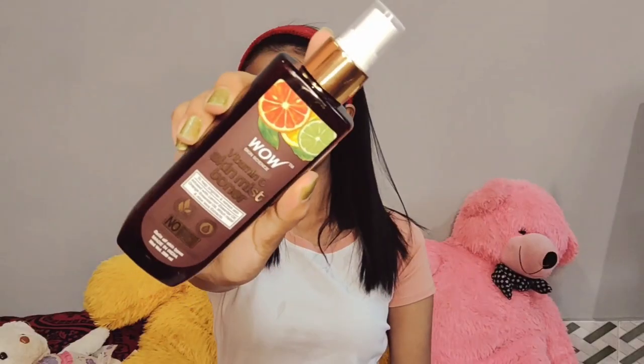It's very thin. The toner is so good. It helps brighten and refresh the skin.